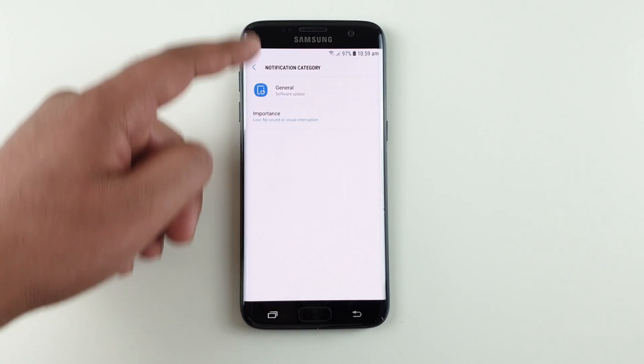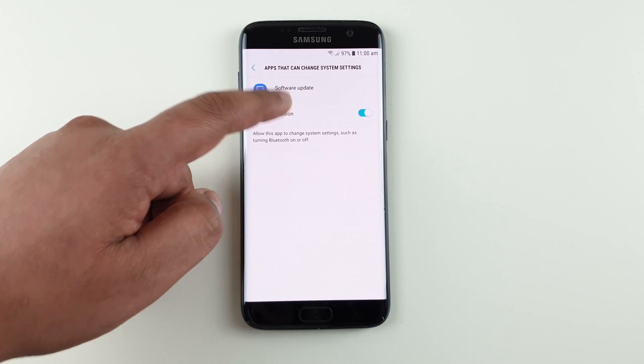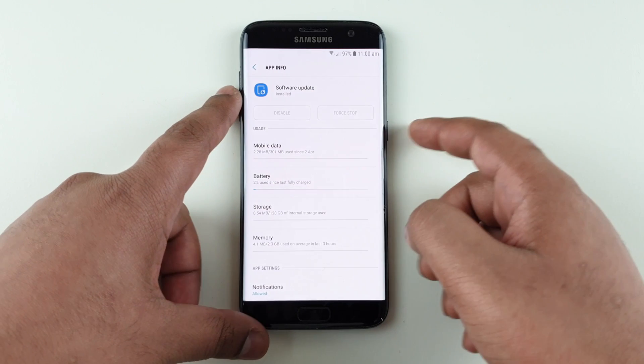Go back to Apps, then find Apps that can change system settings, and uncheck that. Once that is done, simply restart your phone.